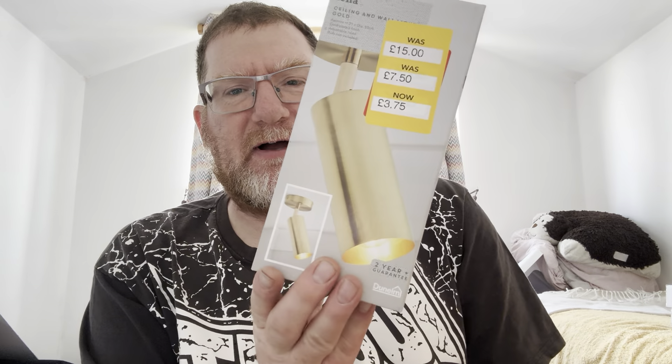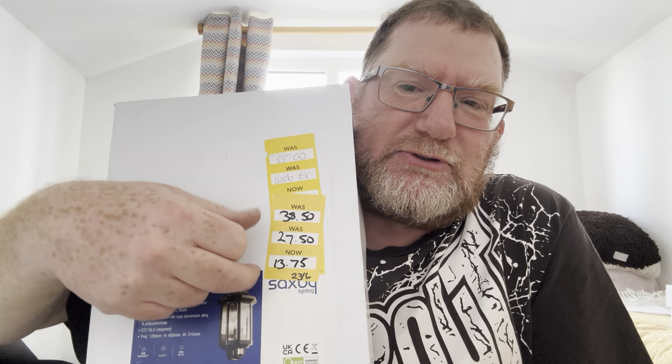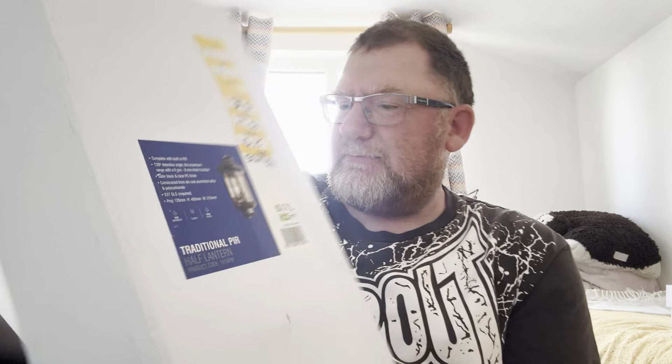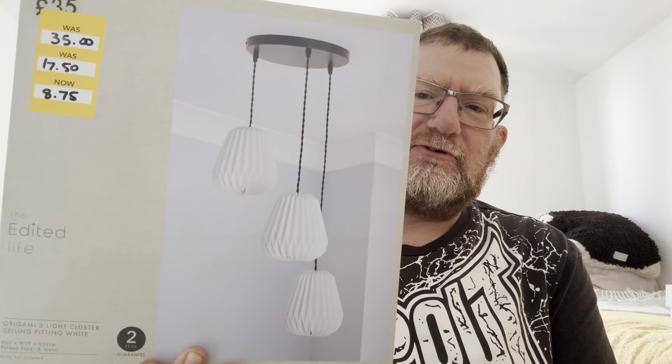She also picked this one up — originally £32 down to £8. You can't go wrong for prices like that. These were very expensive to start with. Originally £15, down to £7.50, then all the way down to £3.75. Even if I sell it for £12, even if I sell it for £10, I've still made a good return. I've got two of those.